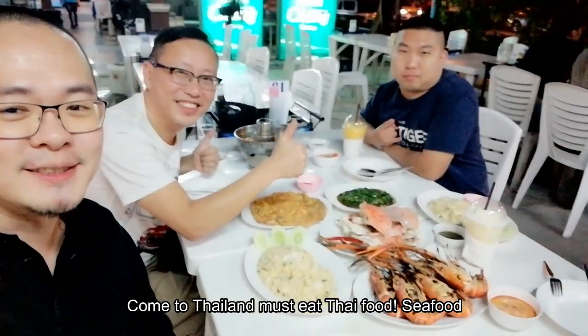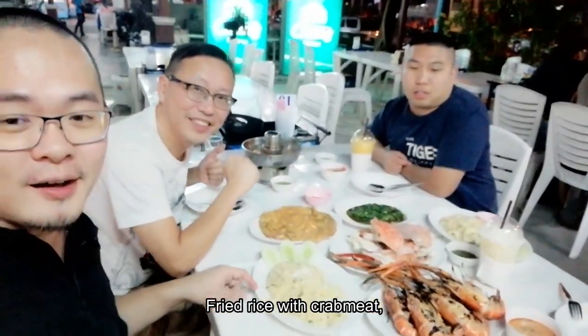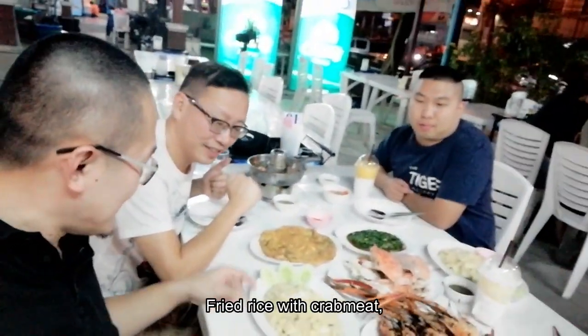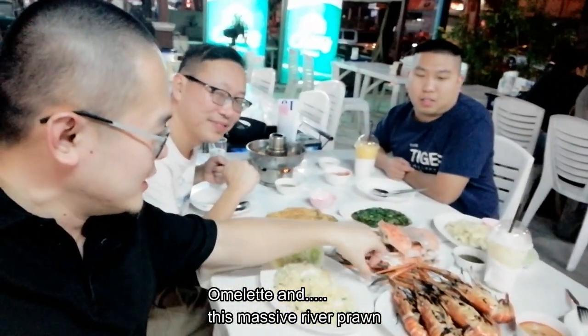Come to Thailand, must eat Thai food! Seafood — fried rice with crab and omelette, crabs and river prawns. Look at how big these are.